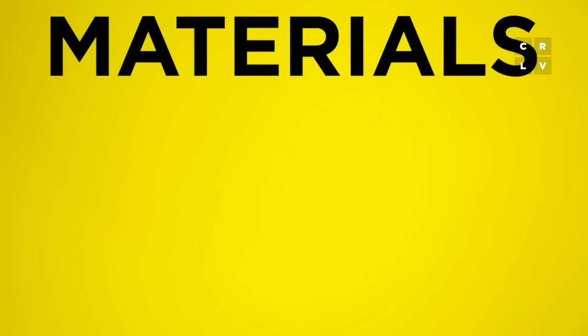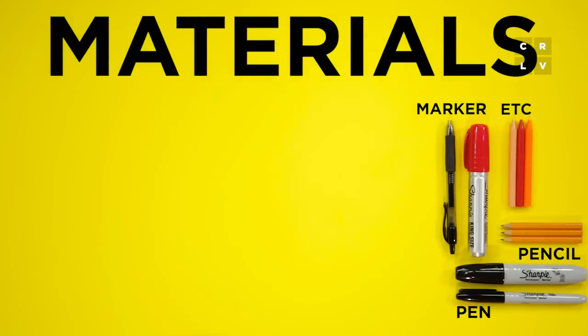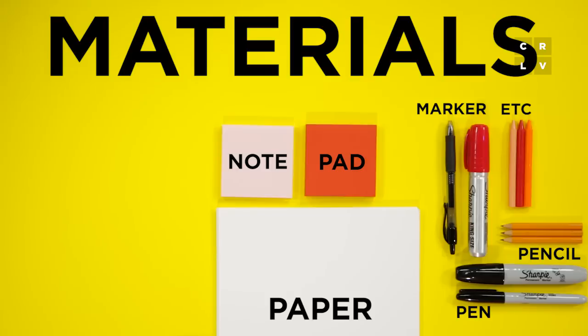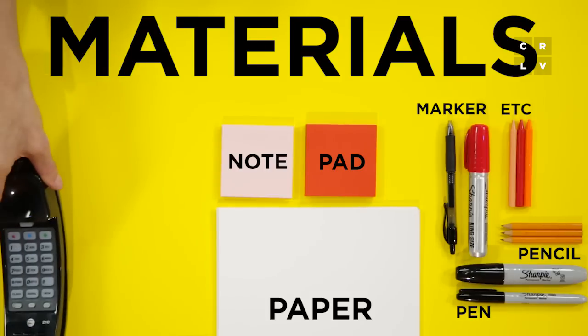To get started, grab a pen, pencil, marker, or any other drawing tool you're really comfortable with. You also want some paper. Historically, doodles are most at home in the margins of your school notebook, a scratch pad by your phone, or maybe some little notepads that happen to be laying around your desk.